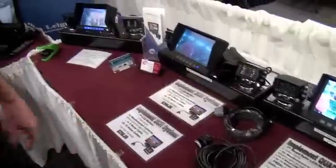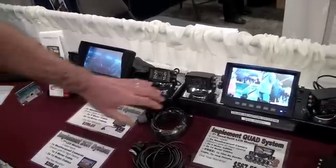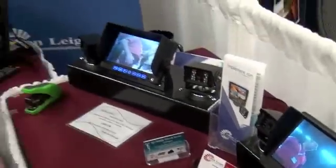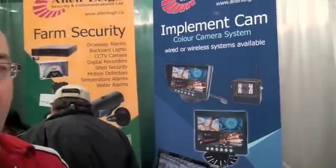We've got an implement cam system here that will allow you to watch up to four cameras — currently we have three coming up on it. The cameras all have infrared lights, so that allows you to see inside the canola tank. They're all weatherproof, so you can mount them on the outside of your equipment without worrying about rain. We also have a two-channel and a three-channel system depending on how many cameras you need. We have mag mounts on the cameras that allow you to move the camera location quite easily without drilling extra holes, making installation a lot quicker.